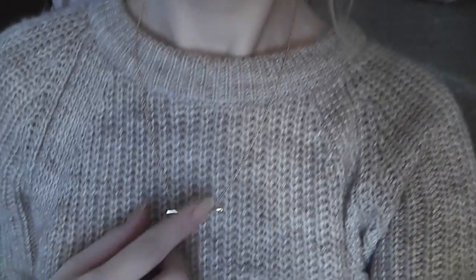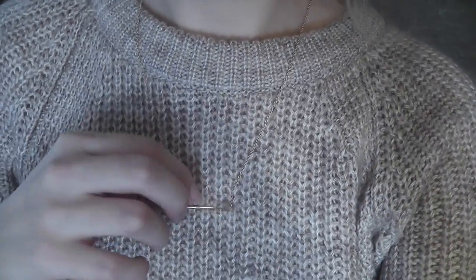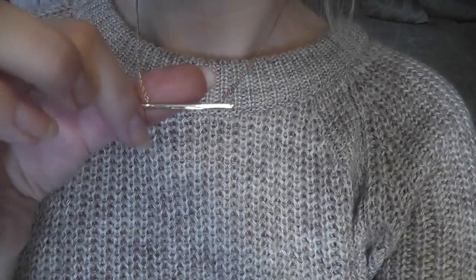I'm also wearing my new Goriana necklace which I'm absolutely loving - so beautiful and delicate. I'm rocking my teddy bear jumper as well and my onesie on the bottom, because that's how I roll.